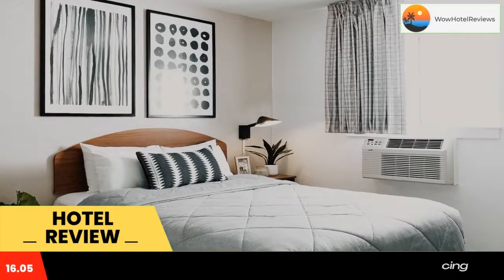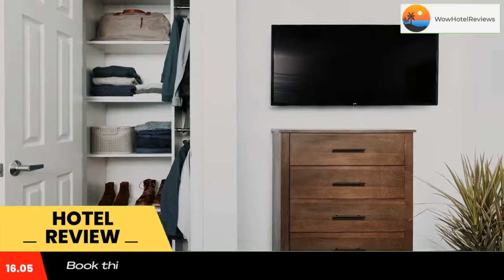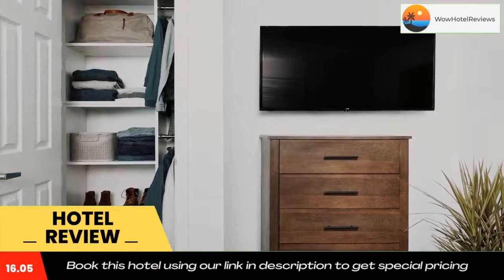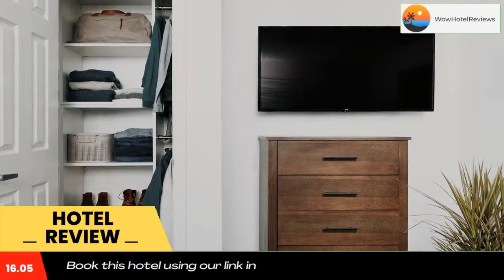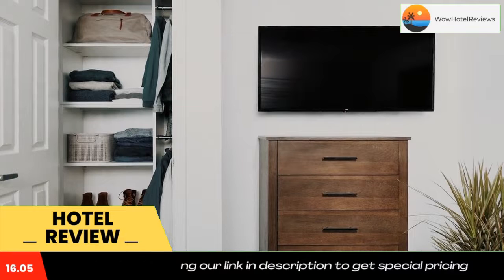At the hotel, each room is equipped with a desk, a flat-screen TV, a private bathroom, bed linen, and towels. Some rooms are equipped with a kitchen featuring a microwave, a fridge, and a stovetop.